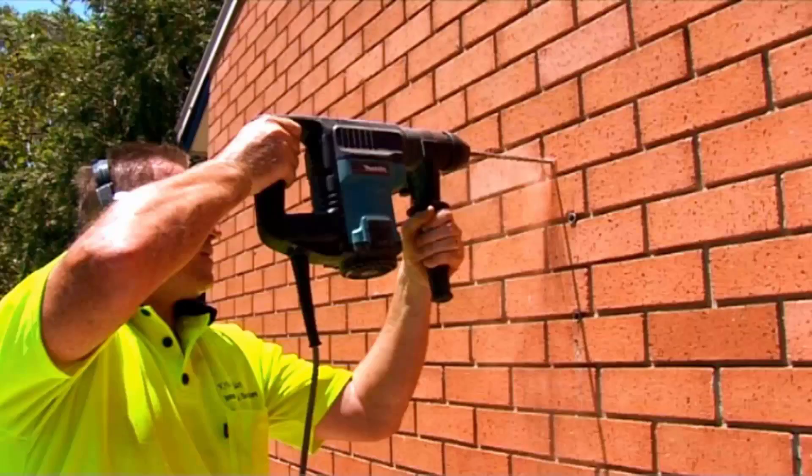Any type of wall mounted or retractable clothesline is easily done as well. Our team of highly qualified installers can install your new clothesline for you, and if you have an old one that needs removing, we can take it away and dispose of it for you.